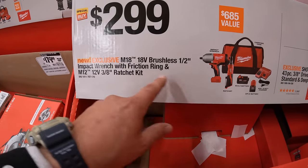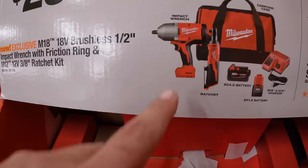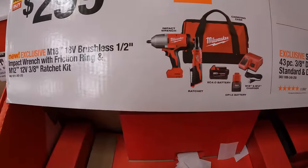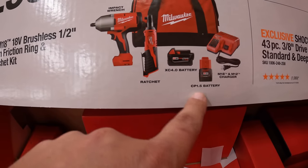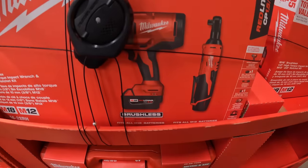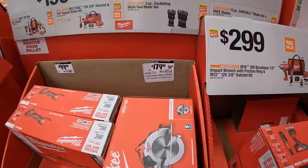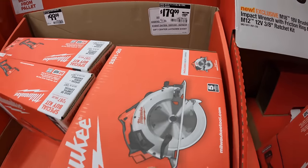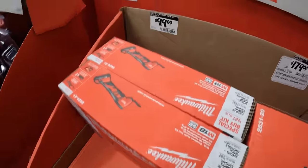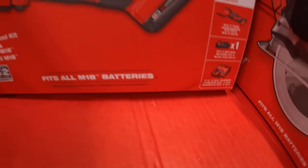$299 for the high-range half-inch impact wrench with friction ring plus the 3/8-inch ratchet as a kit with a 4 amp hour M18 battery and a 1.5 amp hour M12 battery, charger, and a bag — and that is a brushed tool. $179 for the 7-1/4 inch circular saw. $99 for the M18 oscillating multi-tool as a kit with a 1.5 amp hour battery and charger.